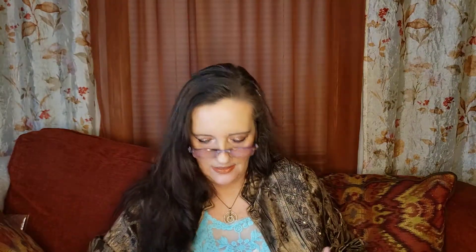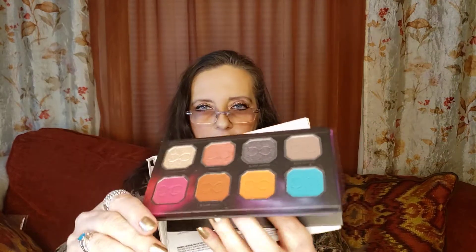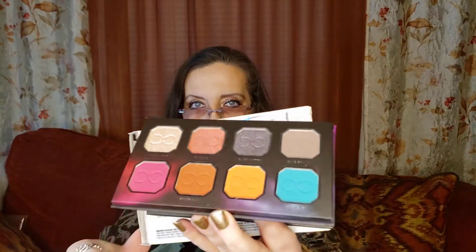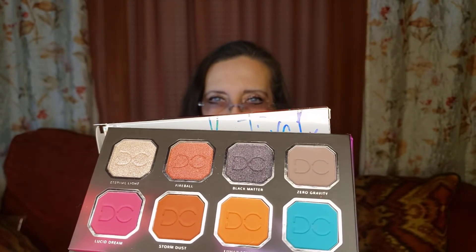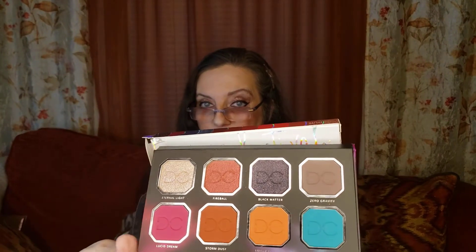Last but not least — Celestial Thunder, hear that, Sue! This is by Dominique Cosmetics. It's got three shimmers and five mattes. It's pretty — I'll bend the mirror down so you can see. I love Dominique Cosmetics. I'm so sorry, I'm fumbling tonight!